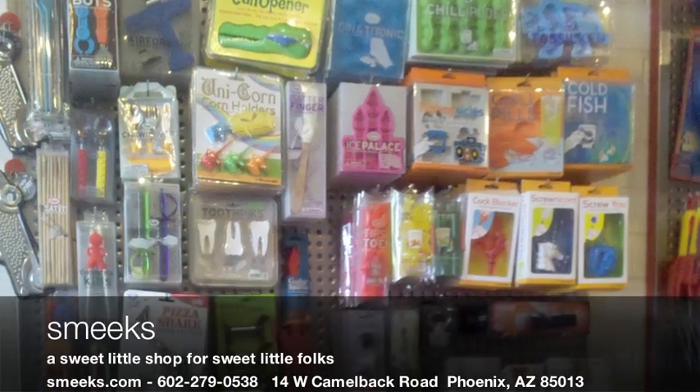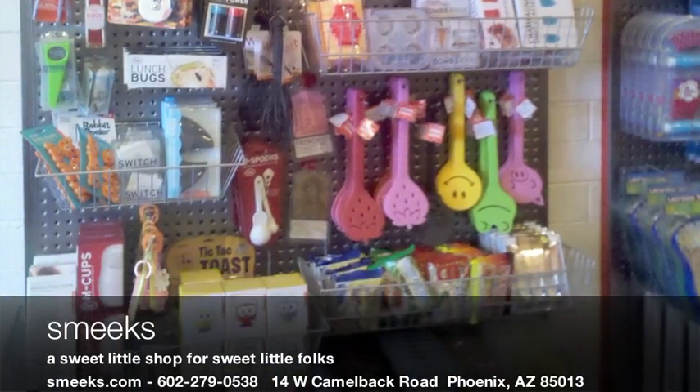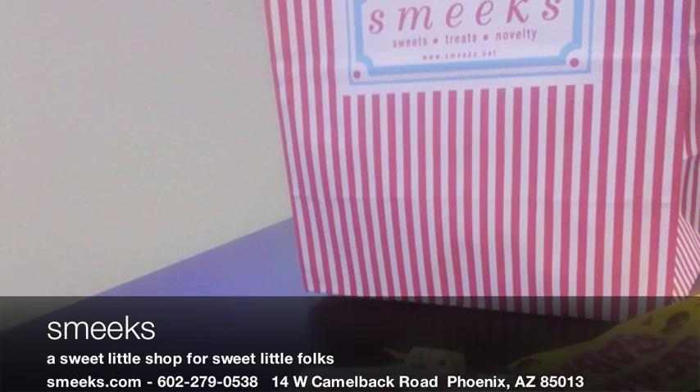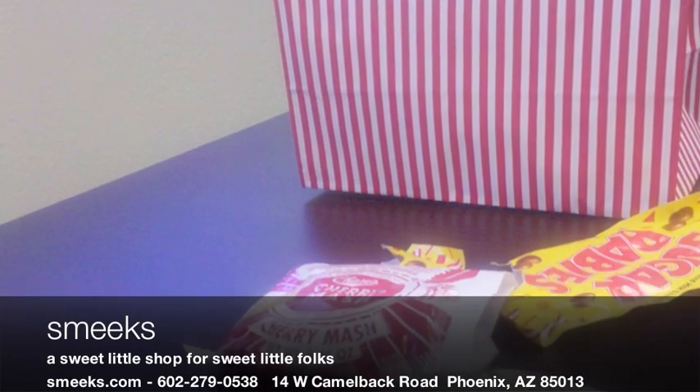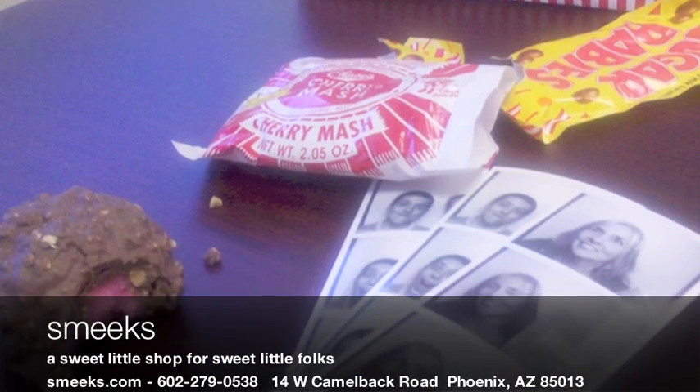Wonderful, I love it. All right, there you have it. Come on down to Smeek's. They're open daily, Monday through Saturday 10 to 6, and Sunday 12 to 5 — 7 days a week.